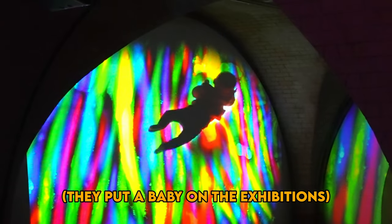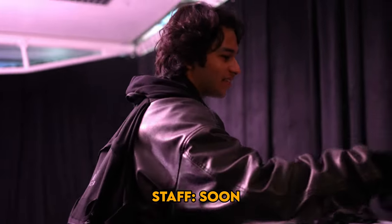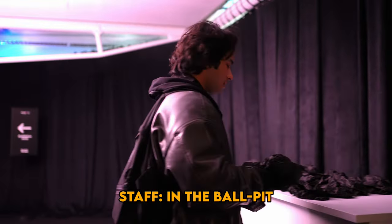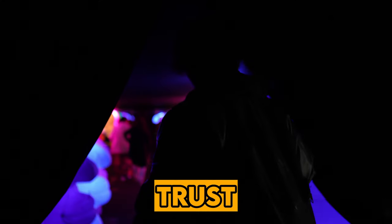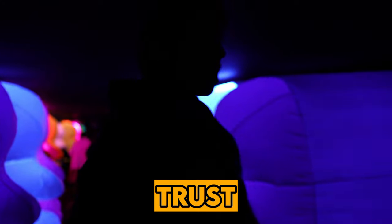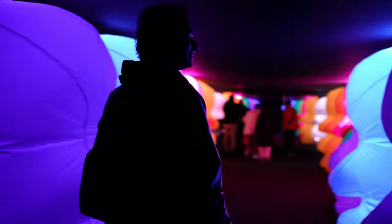They put baby shoe covers on — you have to wear them because soon you'll be in the ball pit. The next one is Trust. Holy shit, this shit is trippy but I love it. This is insane.